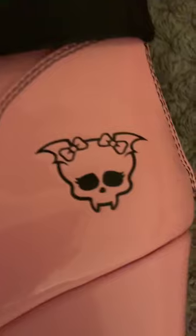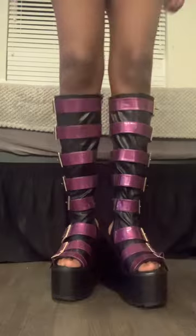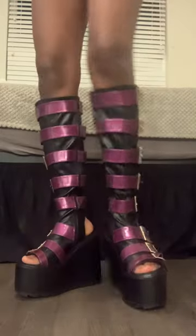Last but not least are Frankie's shoes, the Frights. Even though I was more excited about the Howlers, these ended up being my favorite design of the three pairs that I got. And here's a little try-on of them.